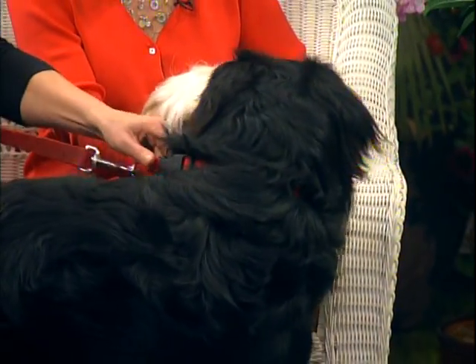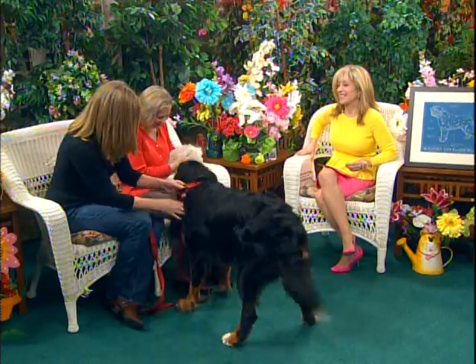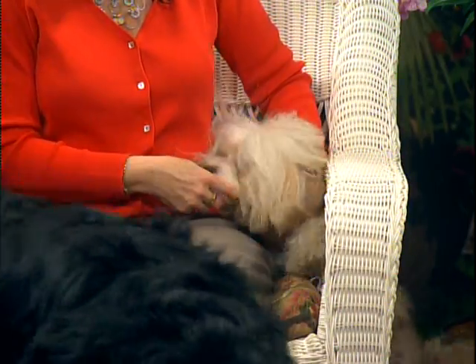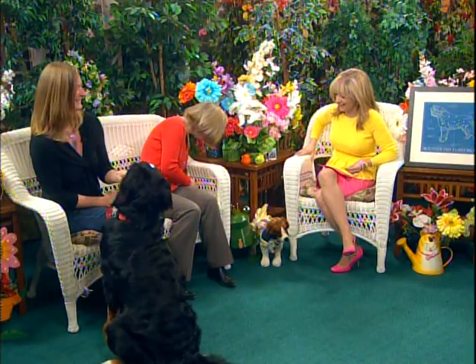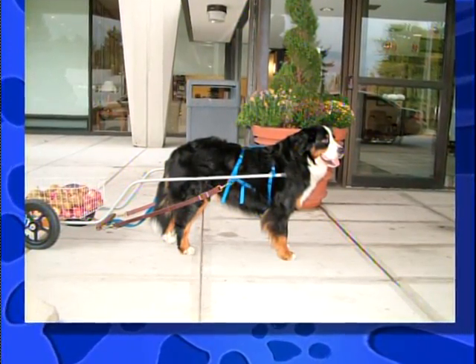Otis here is only a year old and he's much more interested in Honey than anything else. But it really shows the diversity of hounds that can get involved with Healing Hounds.